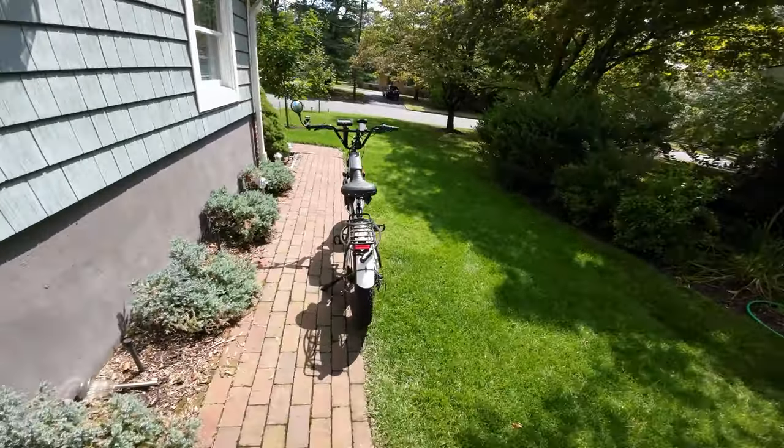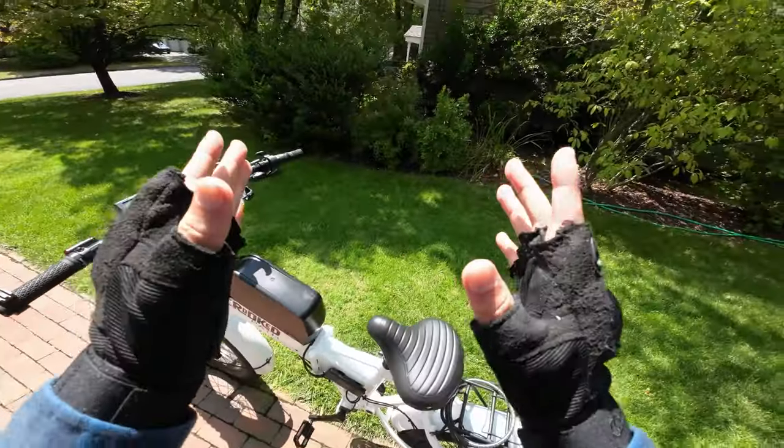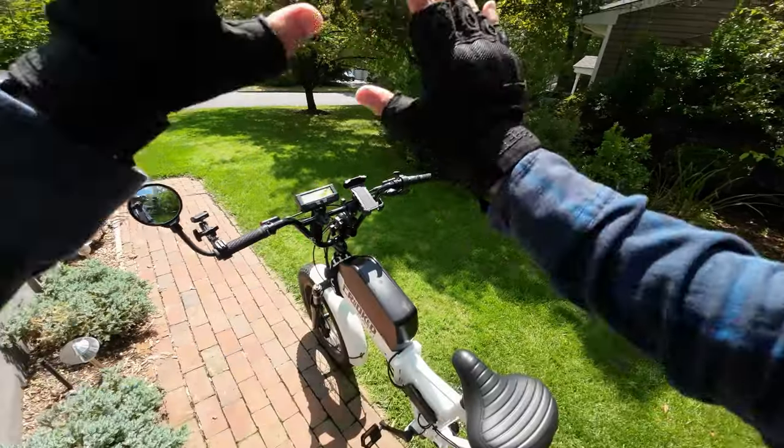What's going on guys, today I want to share with you my thoughts on the best e-bikes on Amazon.